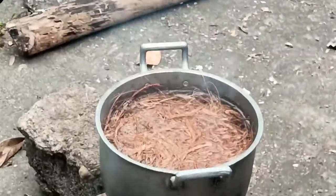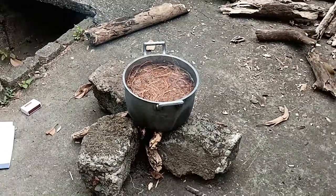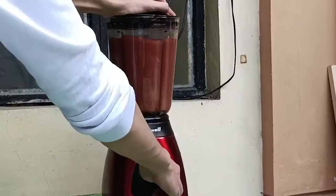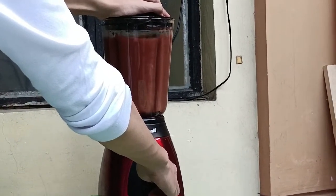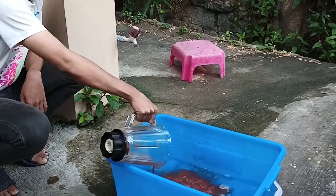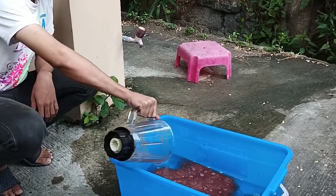Next, coconut fibers are boiled for extracts. Coconut fiber extracts will act as the product's stronghold due to their thickening elements. After that, they are all placed into a blender and blended until it becomes a thick mixture of fiber and extracts. The mixture is then poured into a decal frame submerged in a tub of water to remove the excess chemicals and give the paper its shape.